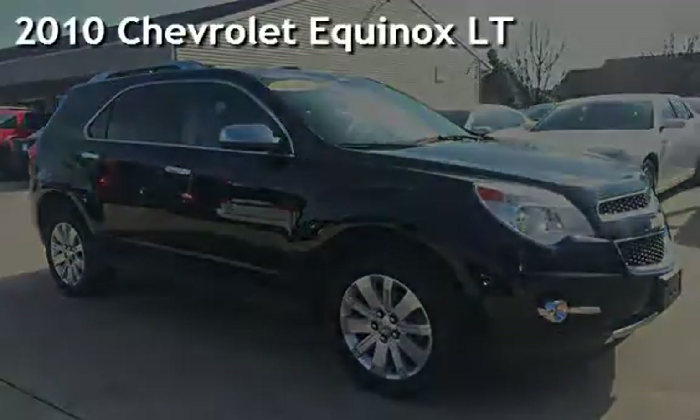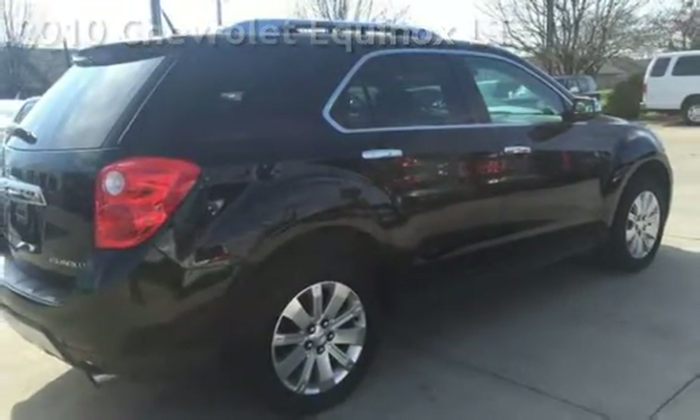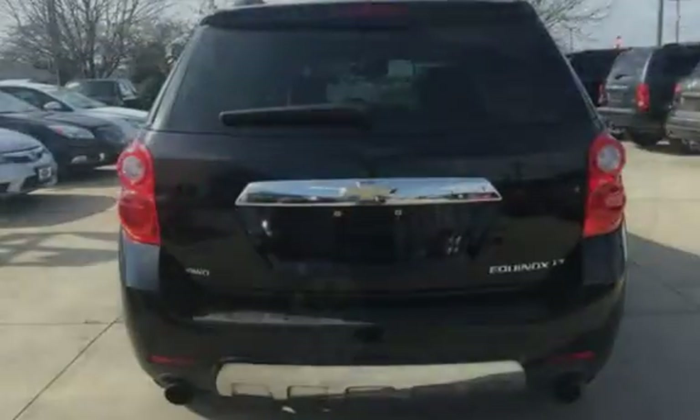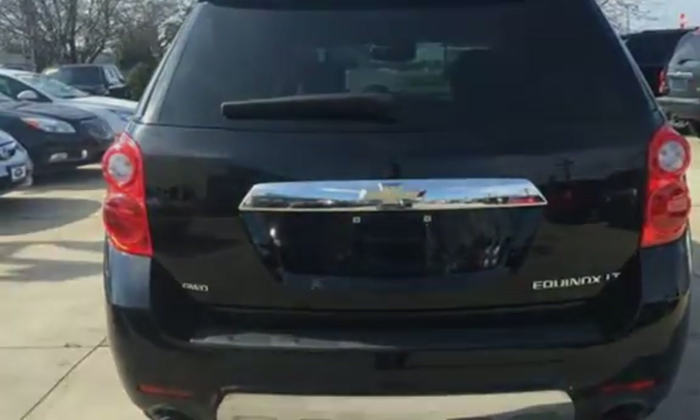Presenting a pre-owned 2010 Chevrolet Equinox LT. This four-door SUV has a six-cylinder, 3.0-liter V6 engine, with all-wheel drive, and an automatic transmission.